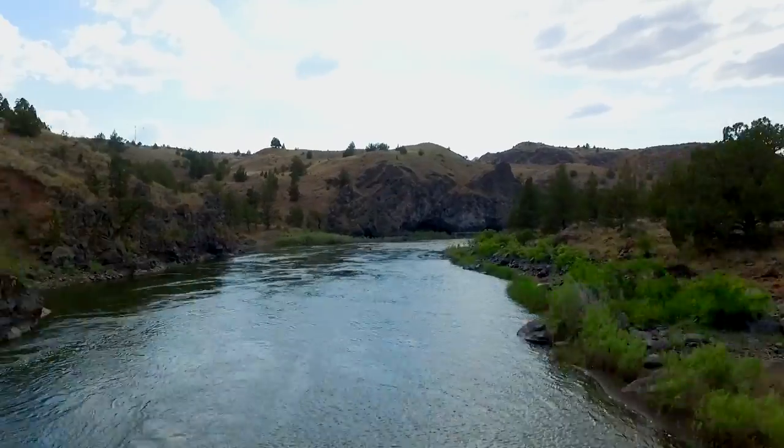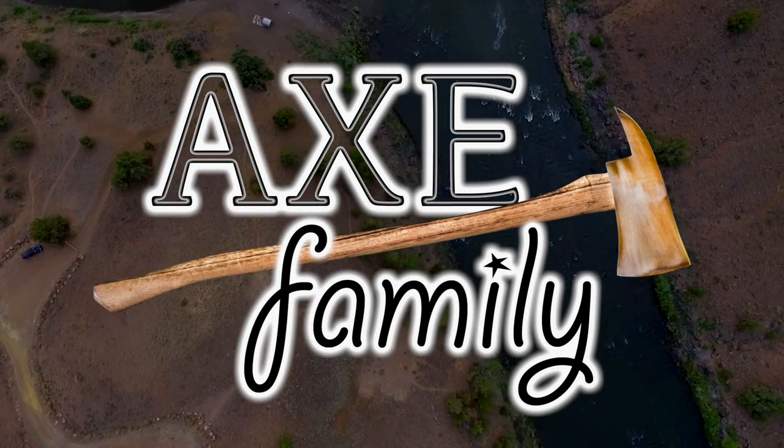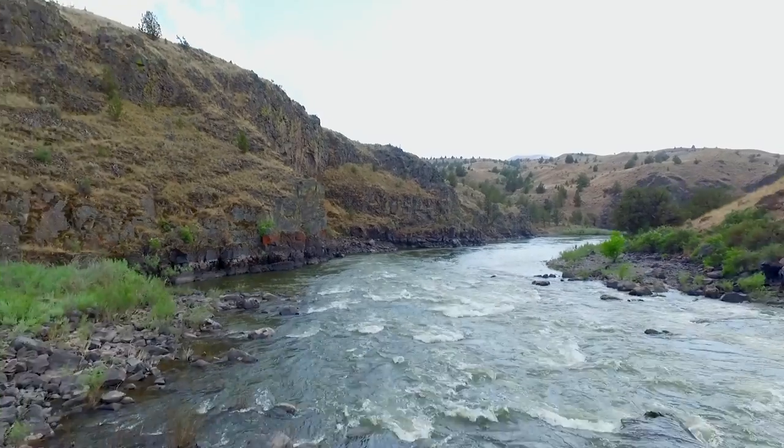Hey, welcome back to another Axe Family video. Hope you're doing well, hope you got a smile on your face because it's a beautiful day. Taylor and I were headed down to the river — it's like 4 PM — and we're going to try to find a camp spot. We were hanging out at the Painted Hills and talked to one of the rangers there, and she gave us a map and pointed out some camping spots in the area.